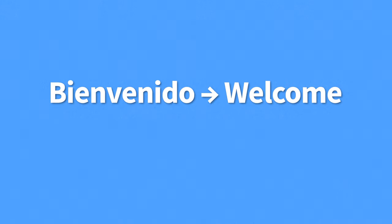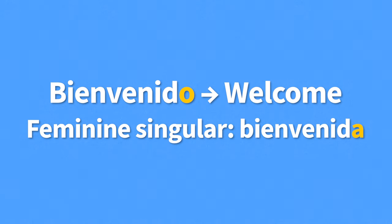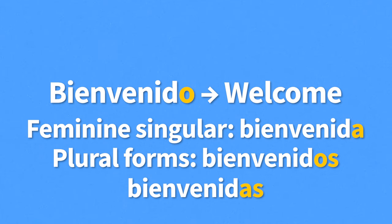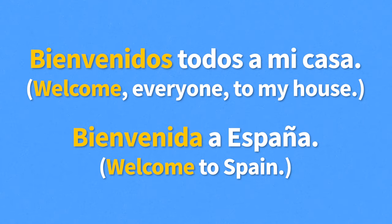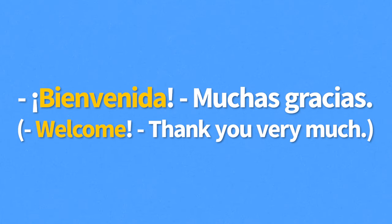Our last greeting is bienvenido, meaning welcome. This greeting is not time-specific, but it does have to agree in both gender and number with the subject. Bienvenido is the masculine singular form, while the feminine singular form is bienvenida, and the plural forms are bienvenidos and bienvenidas. You could say, "Bienvenidos todos a mi casa" — welcome everyone to my house — or "Bienvenida a España" — welcome to Spain, when referring to someone female. A common answer to this greeting would be "Muchas gracias" — thank you very much.